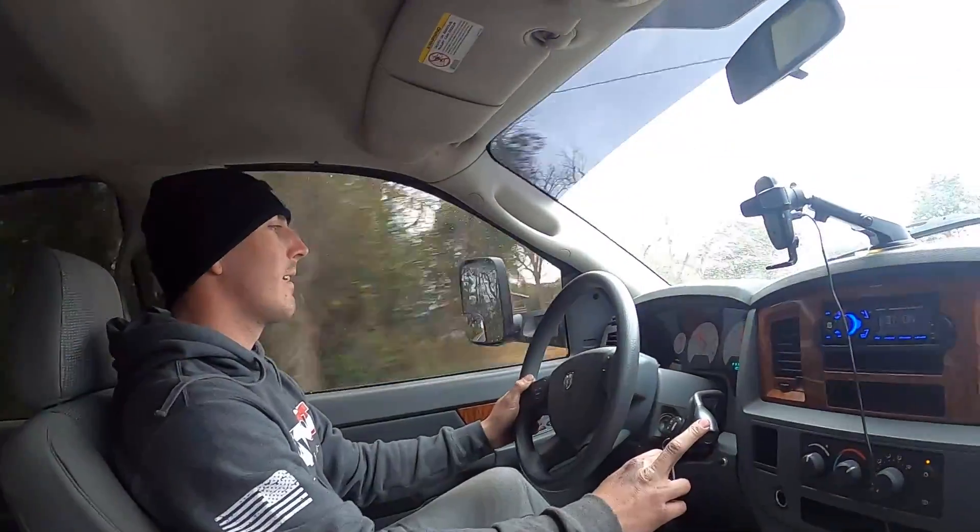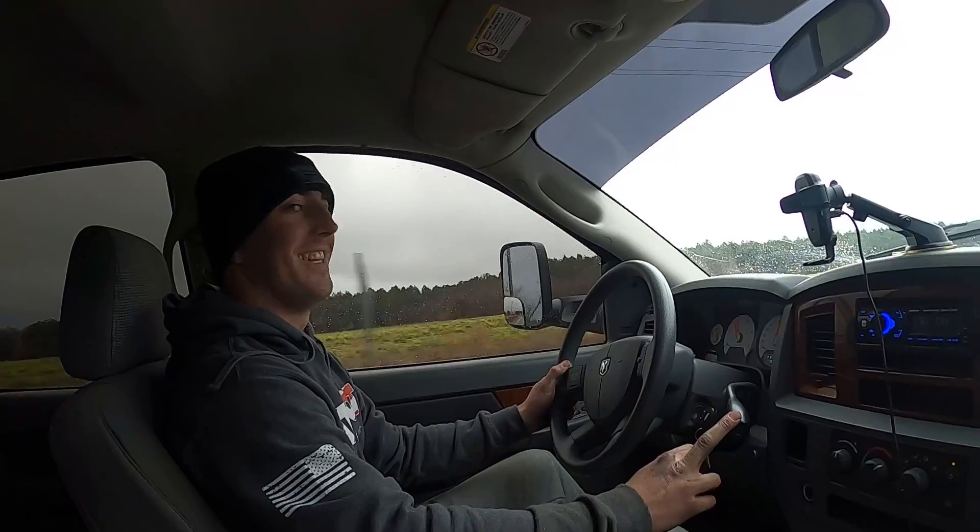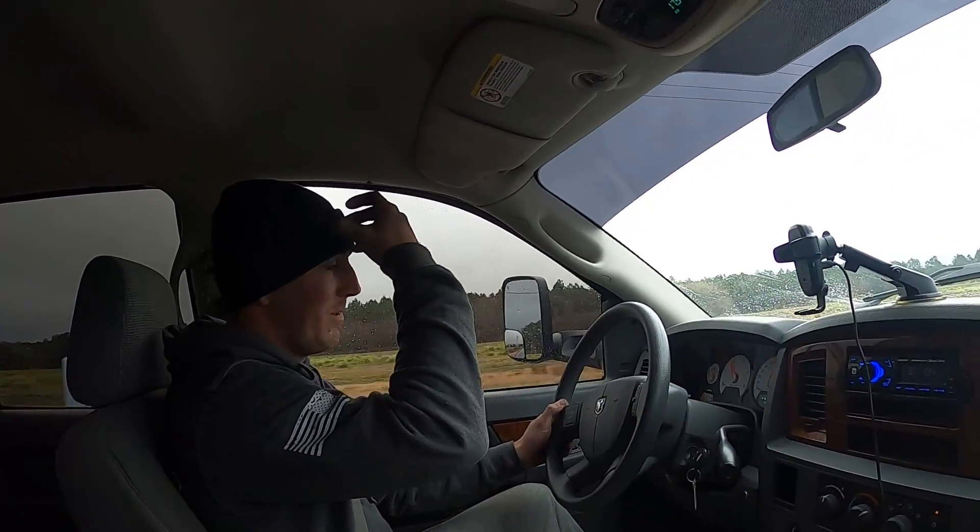Dude, I haven't felt your truck feel like that since I drove it. If that was the issue, I will be happy — Adam would be upset — but that means we're done. Oh Jesus, the Seafoam helped the injectors and we just had a loose injector line the whole time? There's no way.